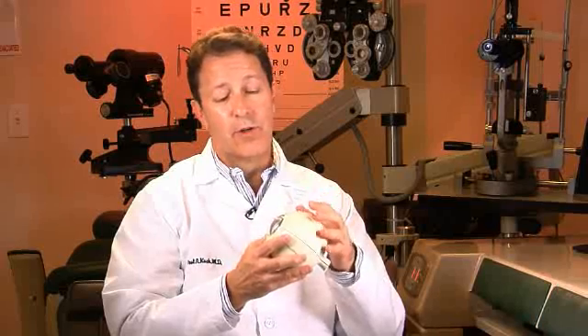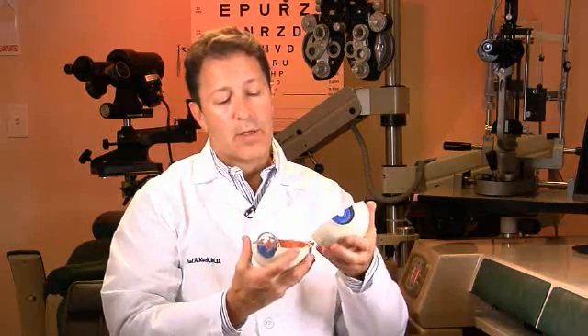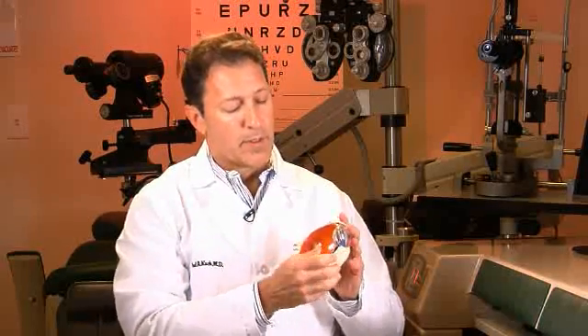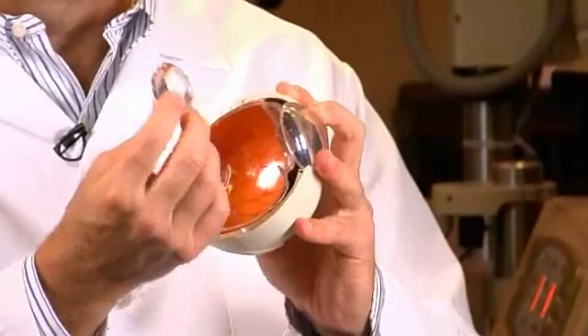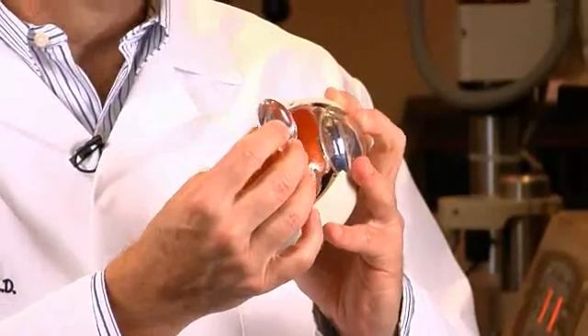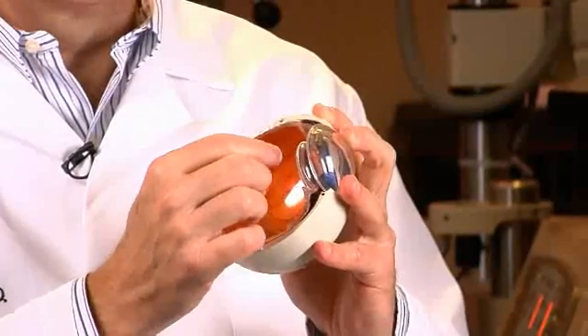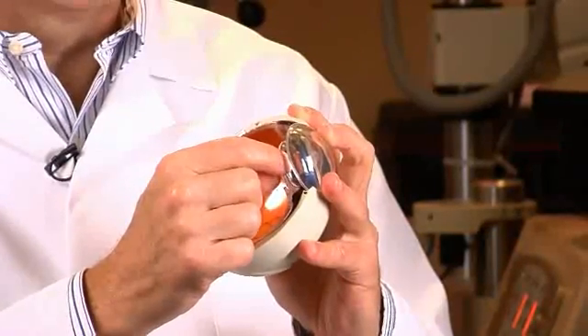A cataract in the simplest terms is a clouding of the natural human lens inside the eye. I have a model here that can come apart and show you the inner workings of the eye. This is your cornea, or the clear window in the front of the eye, and right behind your iris and your pupil is a lens that's crystal clear when you're born. But as we get older, this lens tends to get cloudy — and that's what a cataract is.